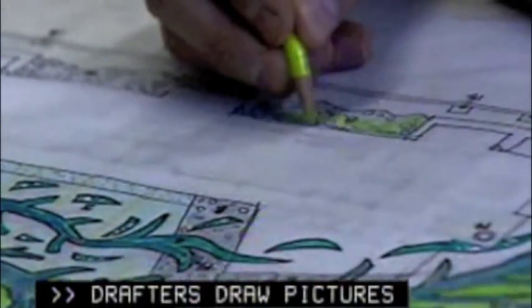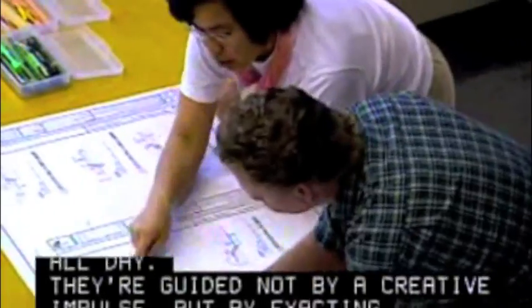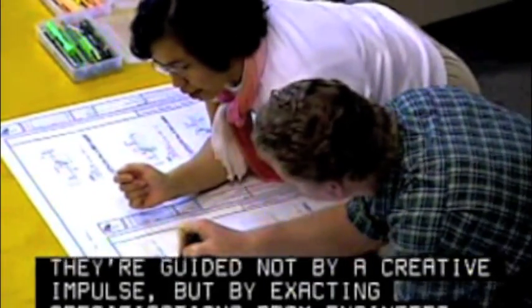Drafters draw pictures all day. They're guided not by a creative impulse, but by exacting specifications from engineers, architects, designers and scientists.